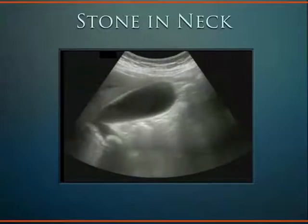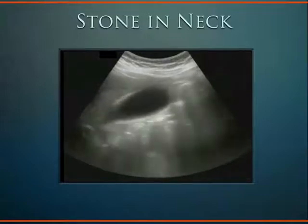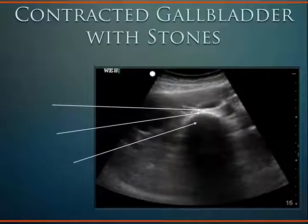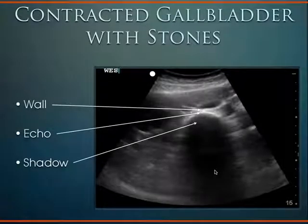Now I'm going to show you something called a WEST sign. A WEST sign means a contracted gallbladder with stones in it. We see the W — the anterior wall of the gallbladder — the E — echogenic stone — and the S — the shadow. So: wall, echo, shadow — the WEST sign. This is a common situation when a resident can't find the gallbladder but finds a big shadow, which tips me off to a probable WEST sign.